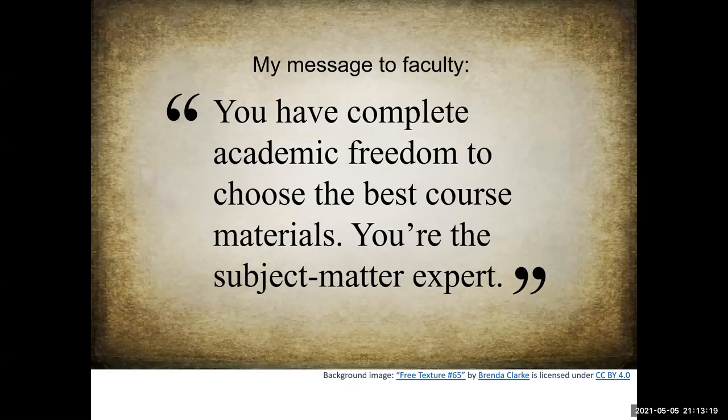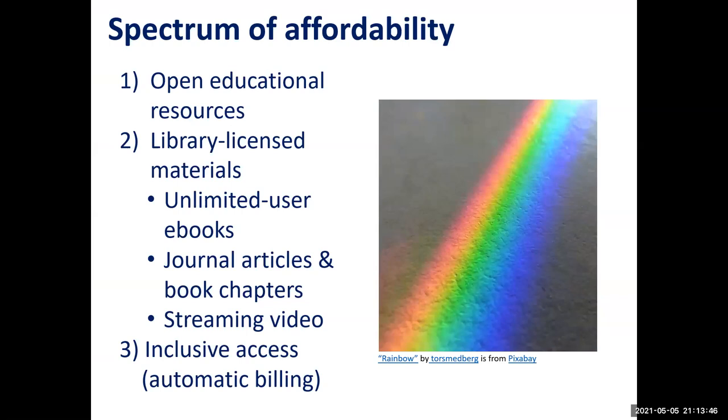From a social justice standpoint, free access levels the playing field for all students, but the course material landscape is really complex and it's vital for faculty to have the academic freedom to choose the best content for their courses. They're the experts on the subject matter, as well as the scope, sequence, and learning objectives. As a librarian, I see my role as offering options.